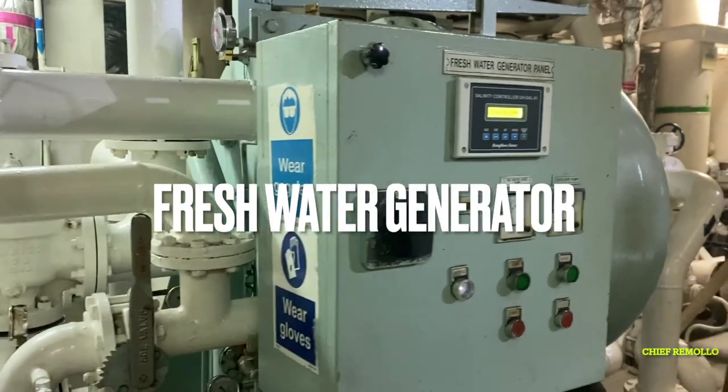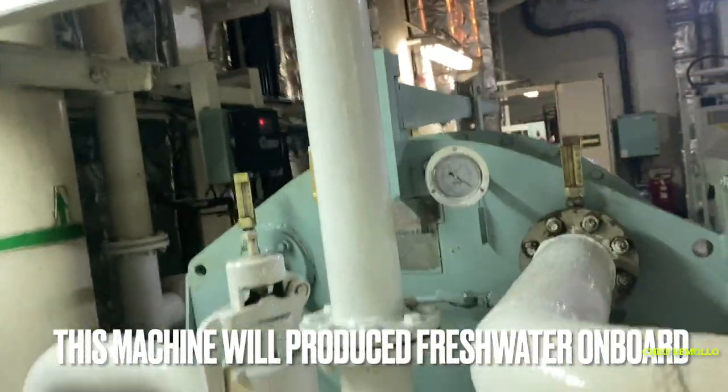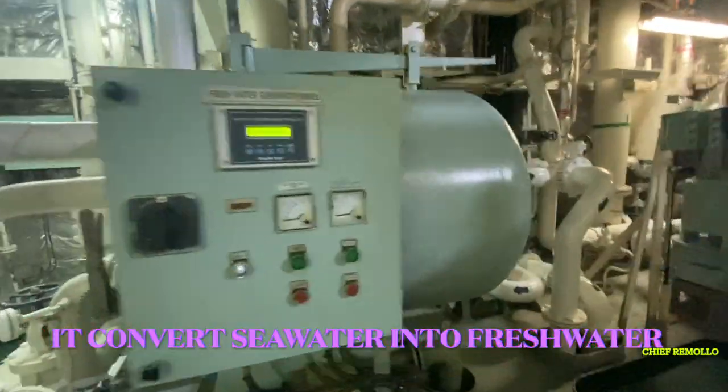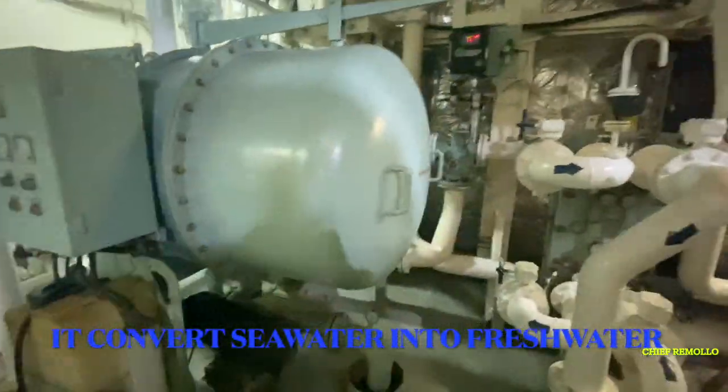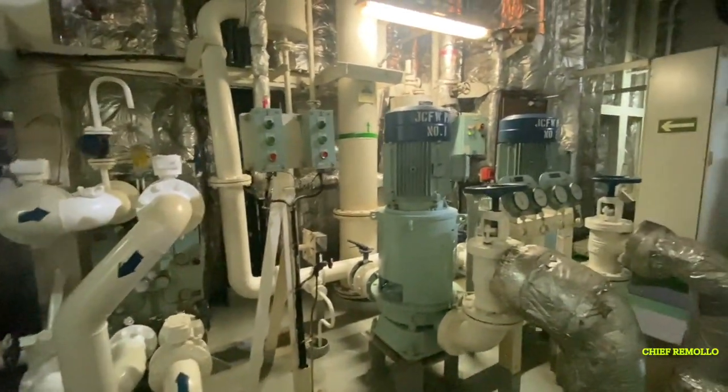Here we have the fresh water generator. This machine produces fresh water on board by converting sea water into fresh water. This is used for onboard usage.